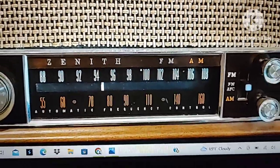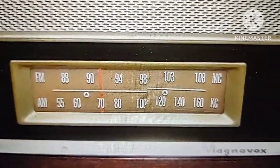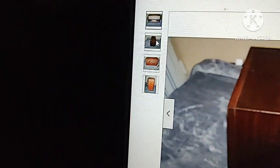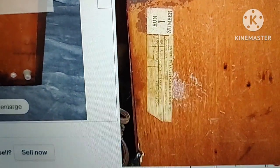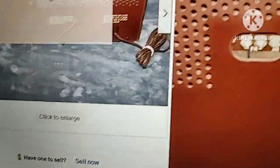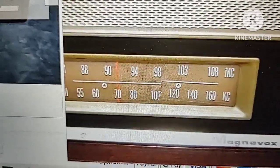Here's another example — a Magnavox tube radio right there. You can see the markings right there. This person only posted four pictures and I don't know what the model is. They have hookups in the back for the Magnavox, but as you can see, this is exactly what I'm talking about.